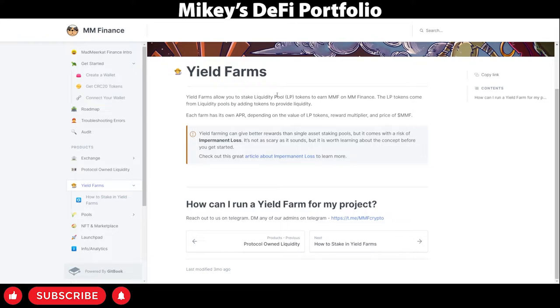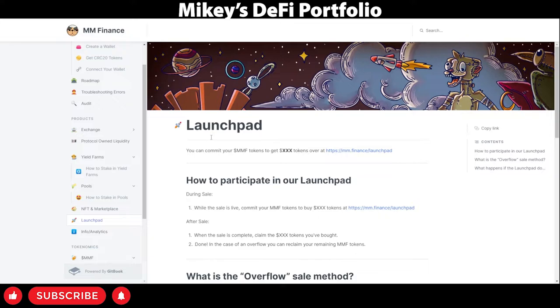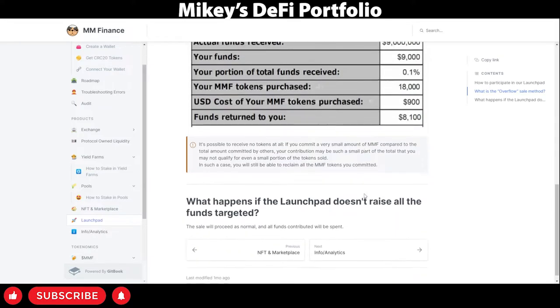Here we have yield farming, where you can provide liquidity pool tokens to earn rewards and have very nice APRs. There are also single-sided stake pools, which allow you to earn Mad Meerkat Finance tokens. There's also an NFT site and marketplace. In addition, a launchpad which helps new projects get on their feet and up and running. The launchpad uses an overflow sale method — basically the more you put in, the more you will get, and you'll get back anything that doesn't get spent. There's a cap on how much funds can be used for the launchpad; however, there is no cap on the amount of funds that can be deposited. You'll get a certain amount of launchpad tokens back, in addition to all unspent tokens from the original invested coin.